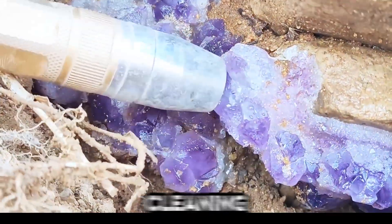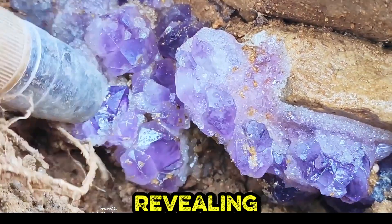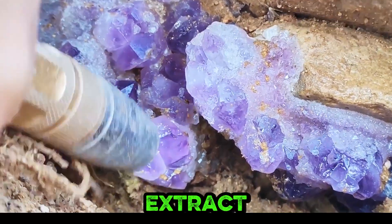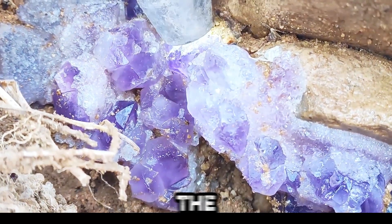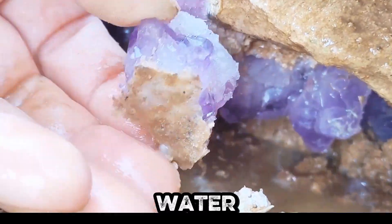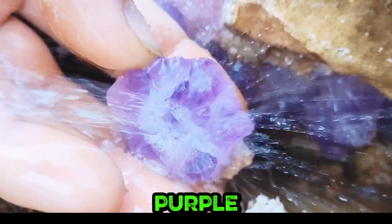A close-up reveals a cleaning tool tenderly brushing dirt from a vibrant crystal cluster, revealing beauty abundantly. Skilled hands extract a shimmering amethyst cluster from a crevice, capturing the thrill of discovery with passion. Water streams over a raw cluster, cleansing it and unveiling vivid purple hues and crystalline intricacies exquisitely.